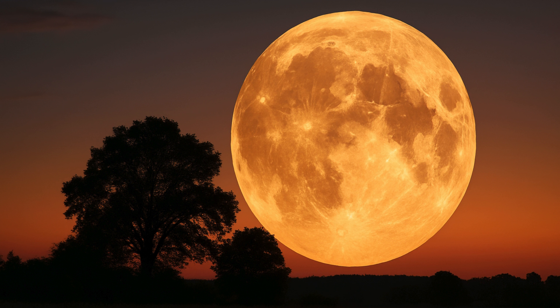At this time, the sun is at its highest in the daytime sky, resulting in the moon tracking a lower path through the night, space.com reported.